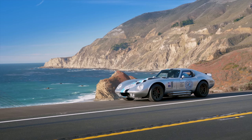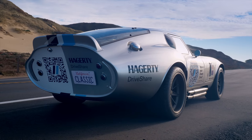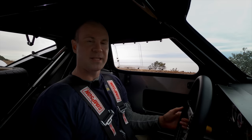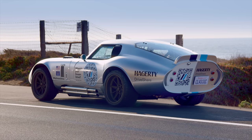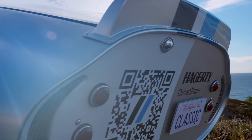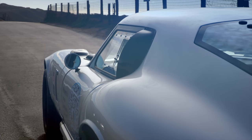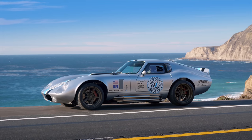So how do you get in one? Hagerty Driveshare. Because they're replicas, they're less precious — you can just take them out and enjoy them. Peter Brock was the designer of this car, and he convinced Carroll Shelby that aerodynamics was the cheapest free horsepower. So Peter Brock took the Cobra chassis and designed this body around it. When he tapered all of the surfaces towards the rear, he just cut a single section off — that's the tail. This car is timeless, reflecting manufacturing techniques of the day with Italian and American styling.